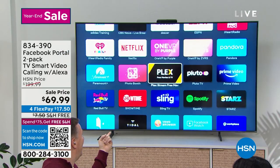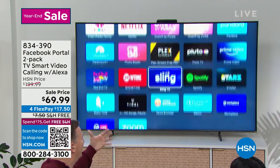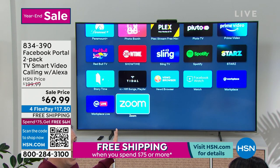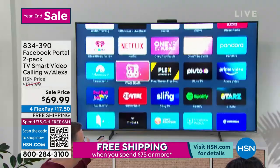It's also going to turn your TV into a smart TV. So beyond allowing you to make video phone calls, now I can watch Netflix, I can watch ESPN, I can watch the news. There's movies, shows, and music. I can even make Zoom calls for work right here through your Portal.